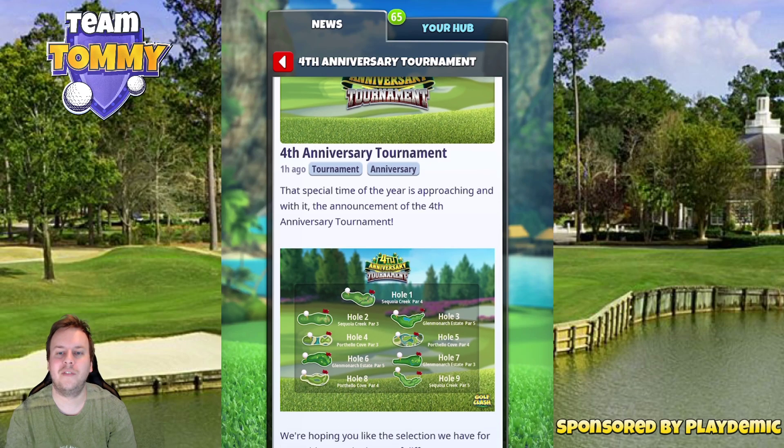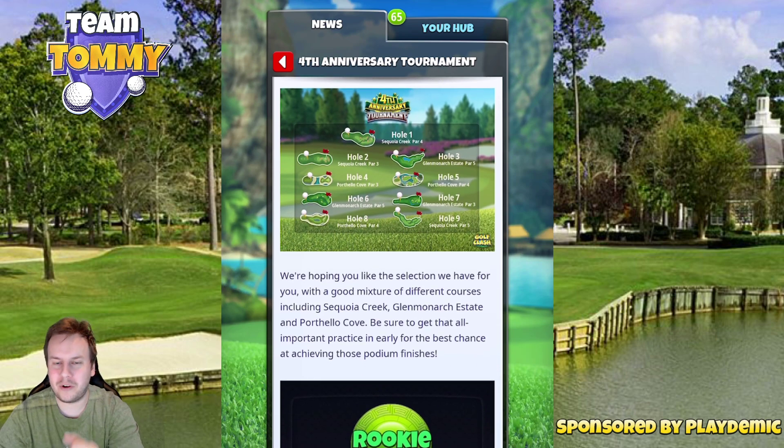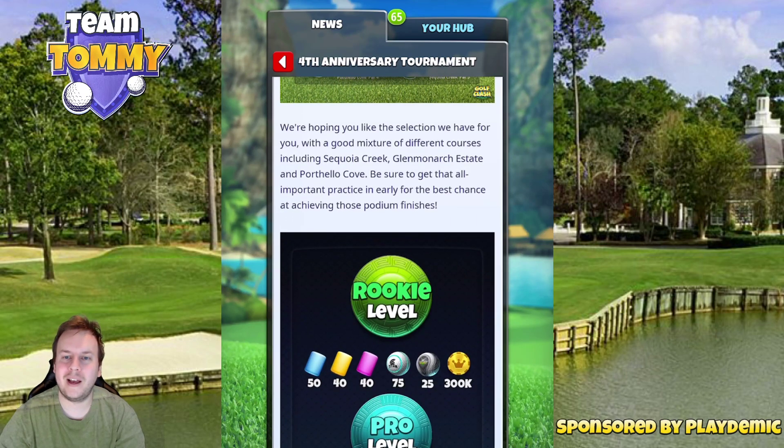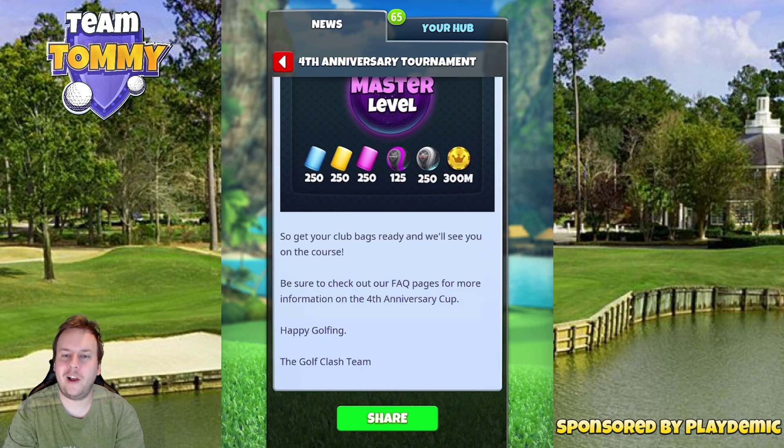That special time of the year is approaching and with it the announcement of the fourth anniversary tournament. Here we can see the holes as well — we're gonna go through them in just a bit. We're hoping you like the selection with a good mixture of different courses including Sequoia Creek, Glen Monarchy State, and Porthello Cove. Be sure to get that all-important practice in early for the best chance at achieving those podium finishes. Get your club bags ready and we'll see you on the course.